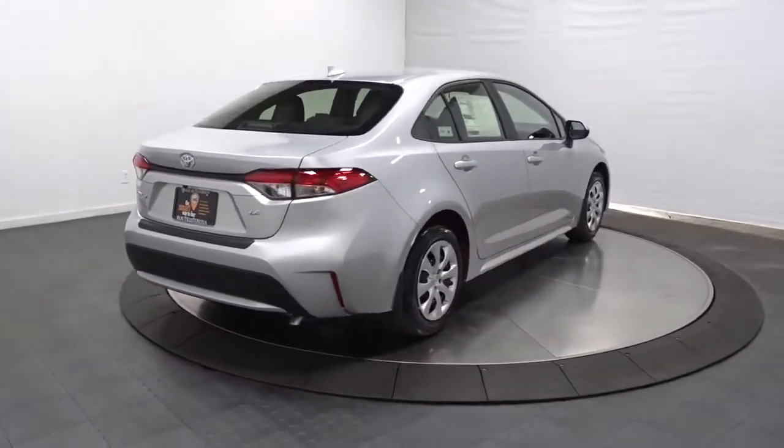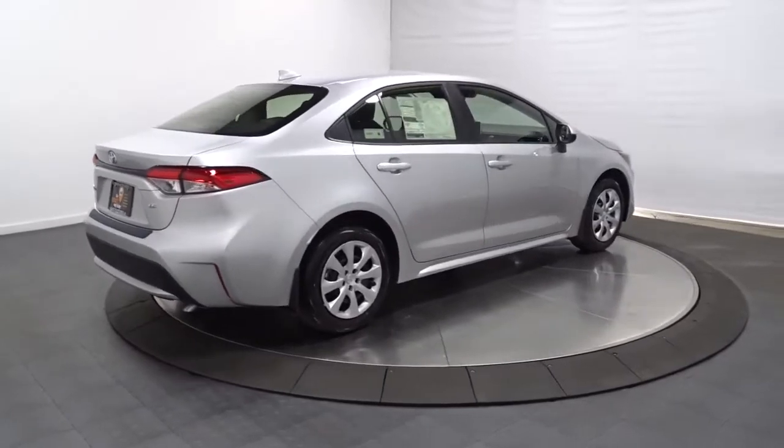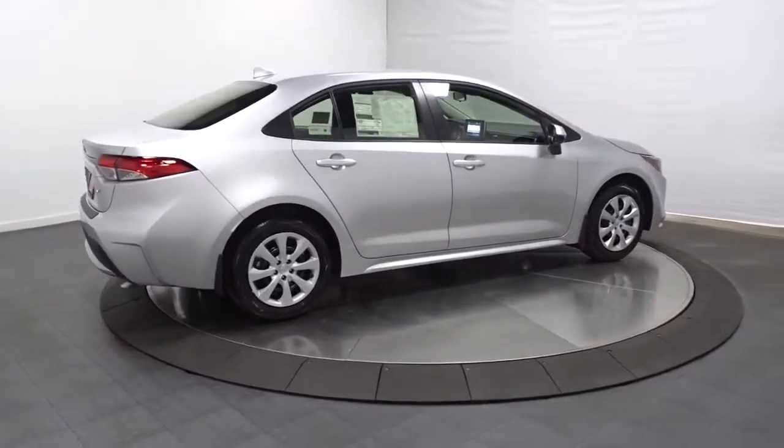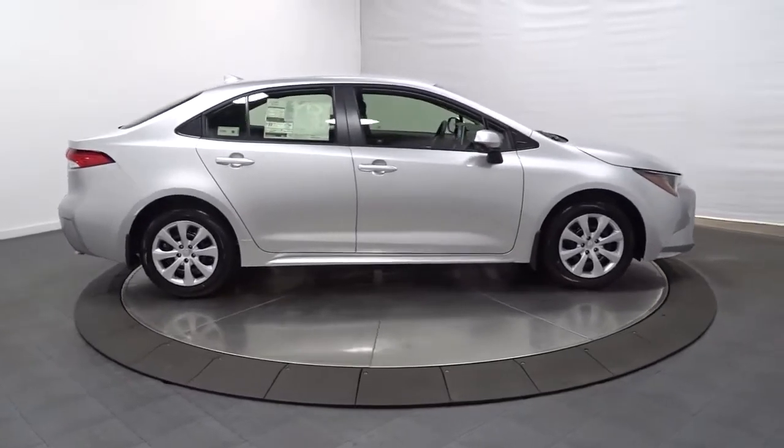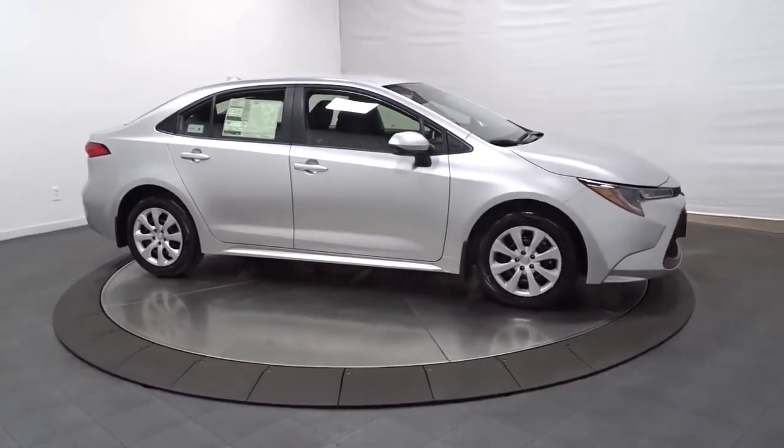Four-wheel disc brakes, power steering — smooth sporty style was never so smart. See for yourself when you take a test drive. Our professional staff looks forward to giving you excellent service.